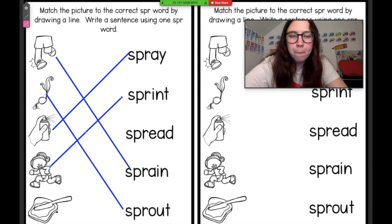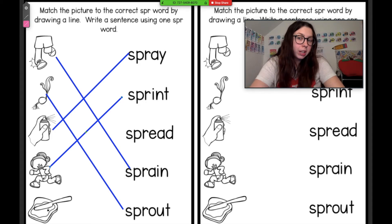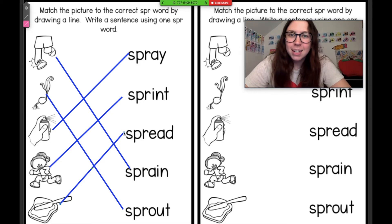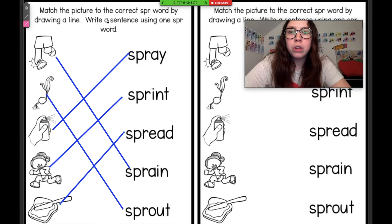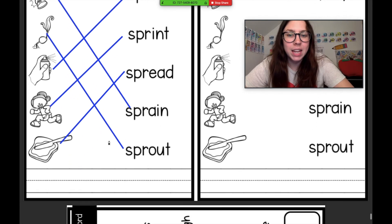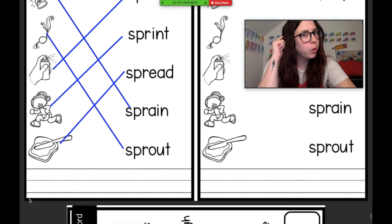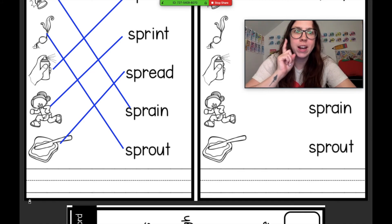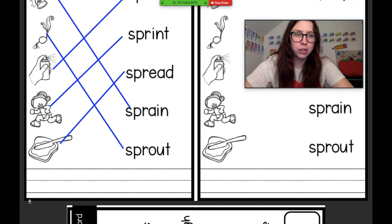And the last one — they're putting some butter, peanut butter, or jelly on this toast and they are spreading it. Maybe it's Nutella. Alrighty my friends, I want you to write a sentence using every single one of these words, and then think of another S-P-R word on your own. Brainstorm one more S-P-R word and write a sentence using that bonus word.